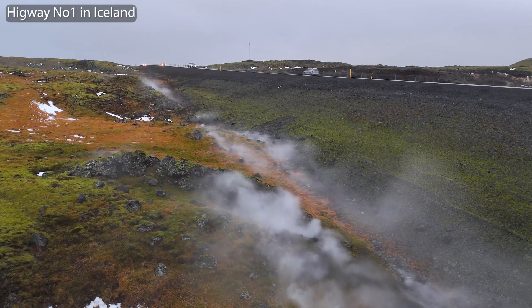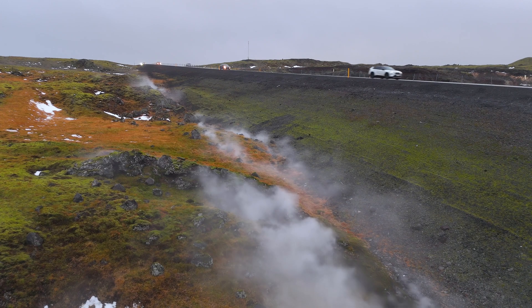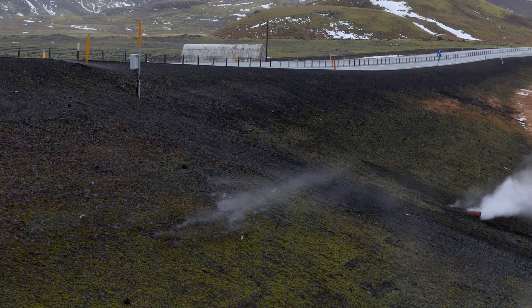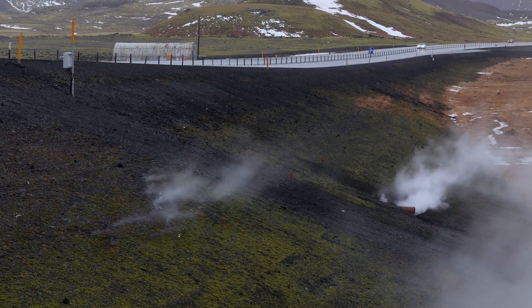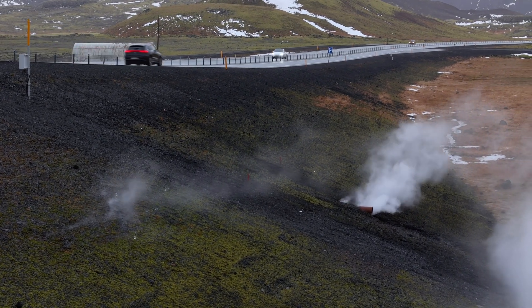Hello and greetings from Iceland. Today's update is about the hot highway — the part of Iceland's highway number one that has been heating up due to geothermal activity. I'm leaving a link to the full story of course.